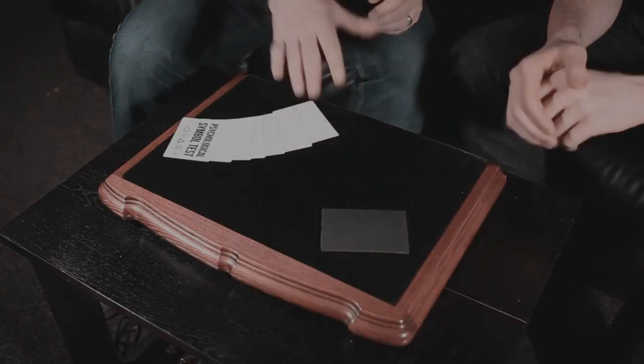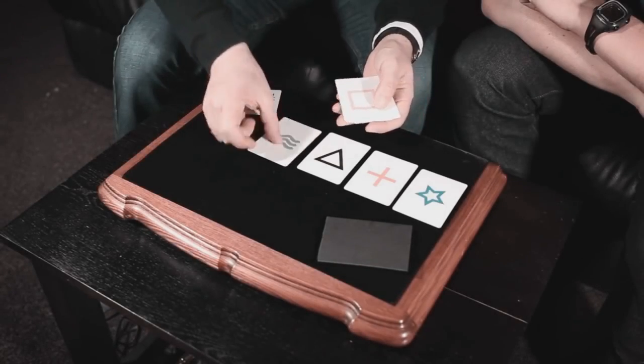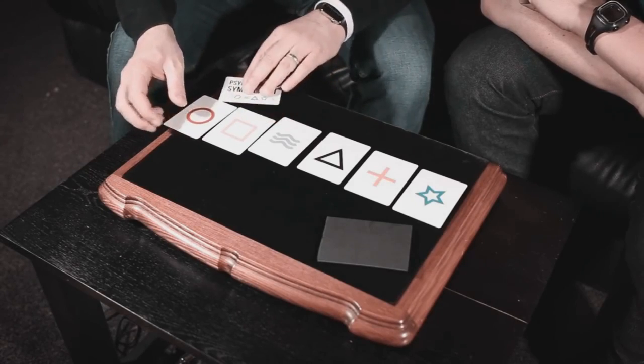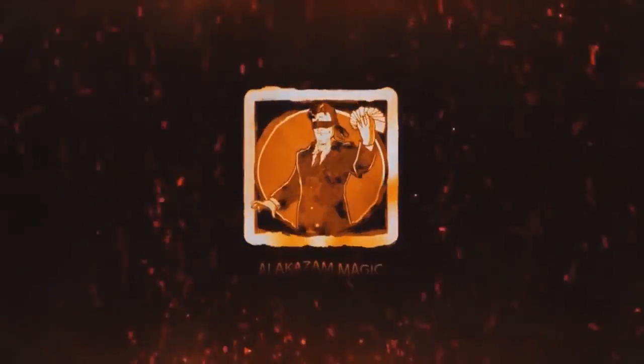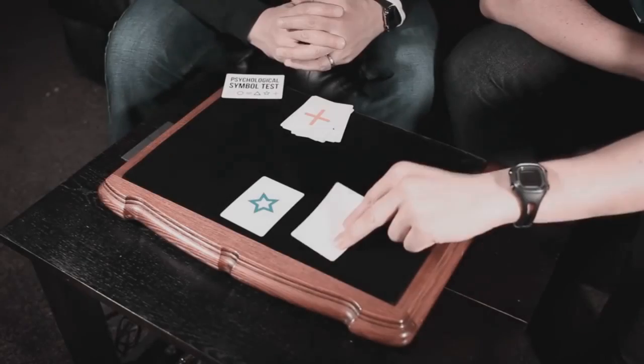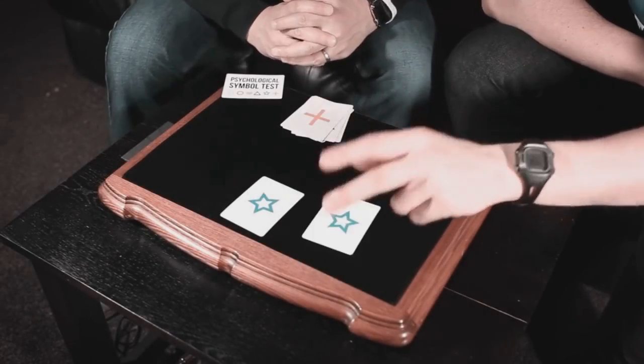You hand your spectator an envelope and after explaining the power of influence, you introduce six colored Symbol cards. Your spectator makes a random decision and yet when you open the envelope, the prediction inside matches their choice 100%.